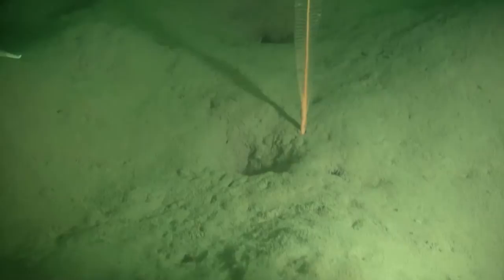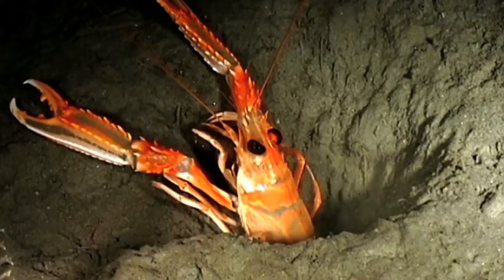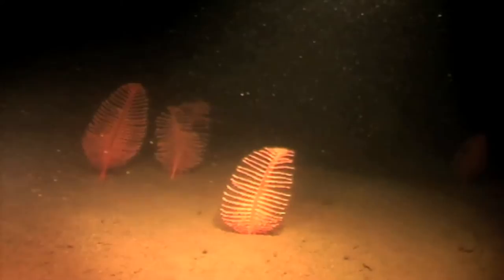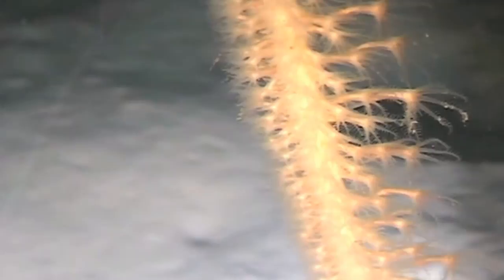Found in both inshore and offshore waters around Scotland, areas of soft mud are studded with the burrows of the mud shrimp and Norway lobster or langoustine. Underwater video taken by marine scientists provides an insight into this productive environment, which is home to several types of sea pen, a type of soft coral.